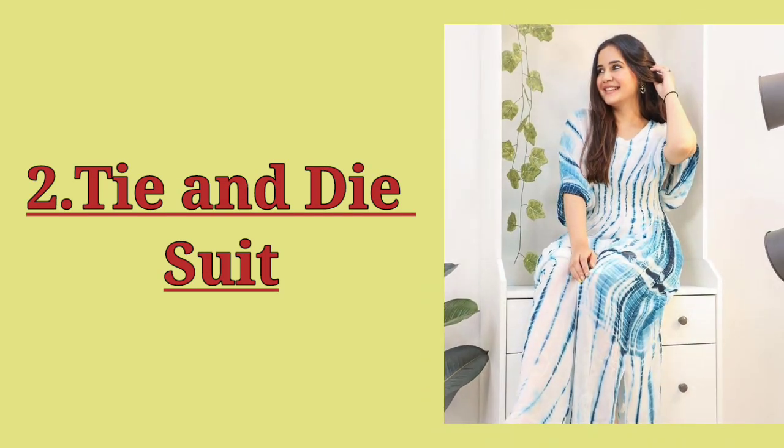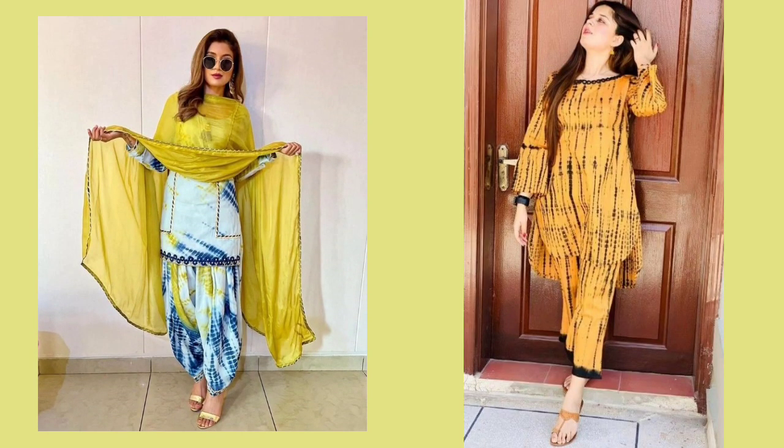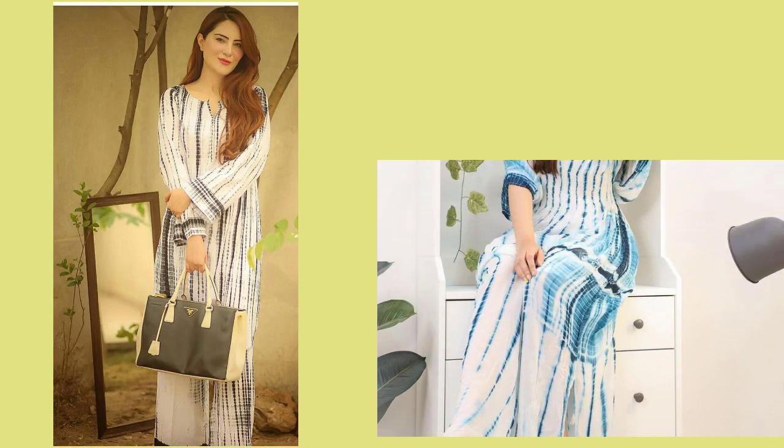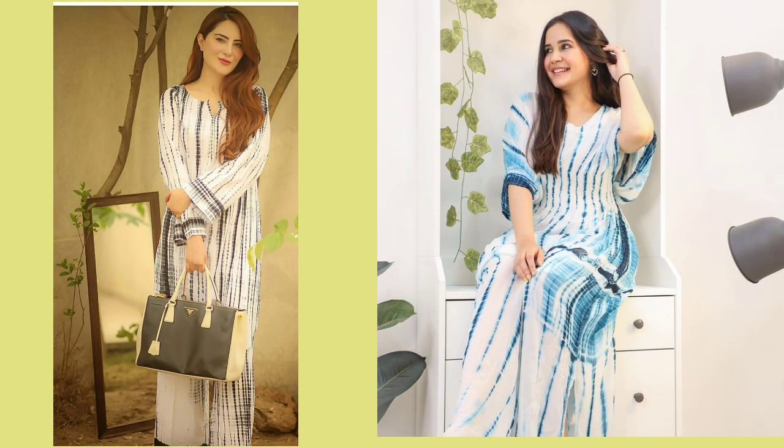Number 2: Tie and Dye Suit. The most important thing in a tie and dye suit is that you can use a small motif or pattern for short girls. It helps to create a height illusion and elongation for short girls. I will mention a suit which is in white color, in cotton, which is very pretty, especially in summers.